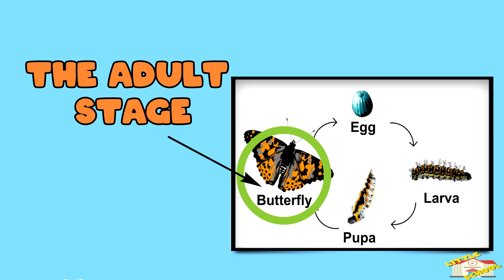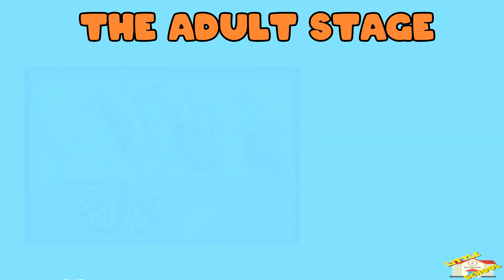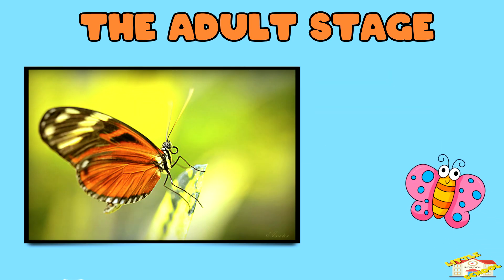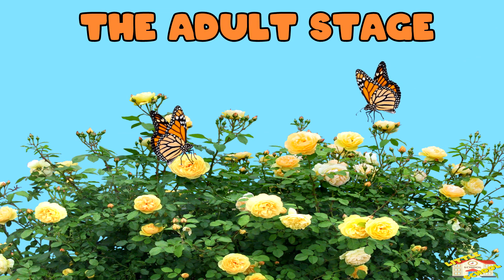The adult stage. Finally, the butterfly emerges from the pupa. Its wings are wet and crumpled at first, but after a few hours they dry and harden, and the butterfly is ready to fly. The butterfly will then look for flowers to drink nectar and a mate to start the cycle again.